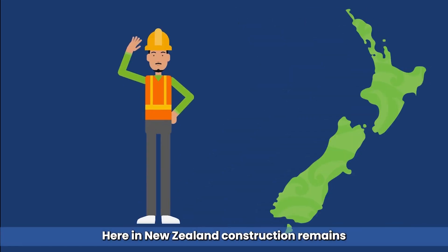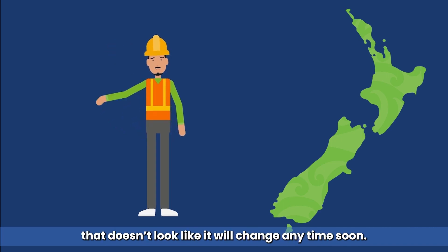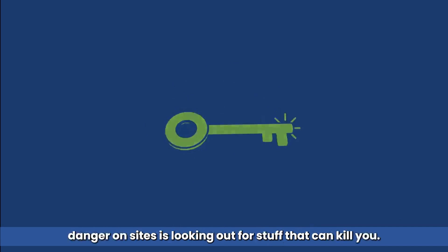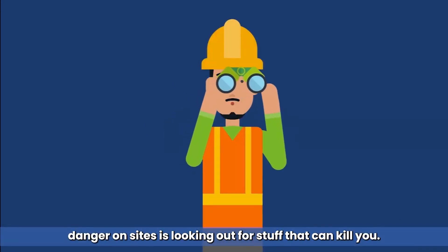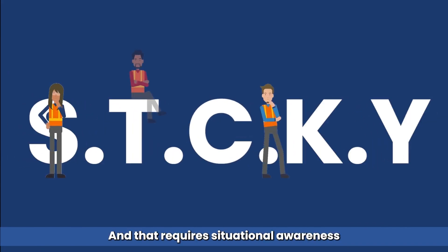Here in New Zealand, construction remains one of the most dangerous places to work, and that doesn't look like it will change any time soon. One of the keys to reducing that danger on sites is looking out for stuff that can kill you — or stuff that is sticky. And that requires situational awareness.